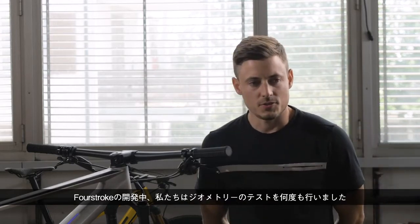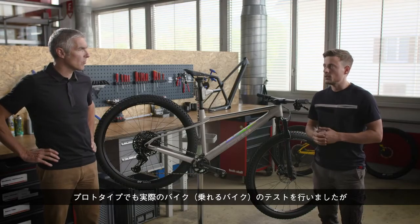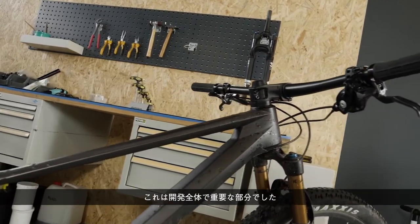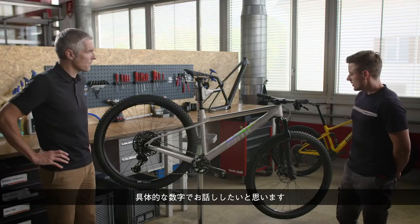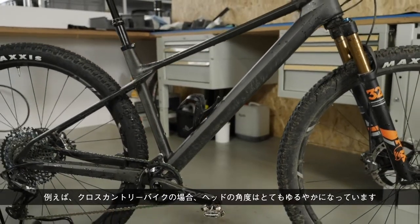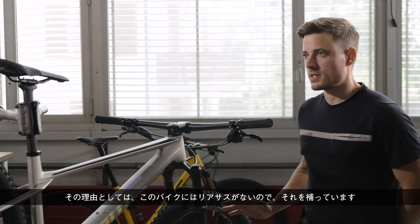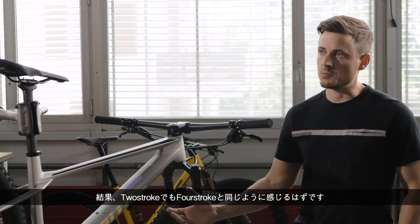During the development of the Four-Stroke we did a lot of geometry testing — prototypes, real rideable bikes — and we did the same on this bike. That was an important part of the development. For example, the head angle is really slack for a cross country bike, even slacker than on the Four-Stroke. The reason is that this bike has no sag in the back and we compensate for this, so in the end you should feel very similar on this bike and on the Four-Stroke.